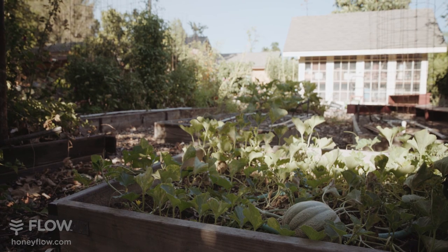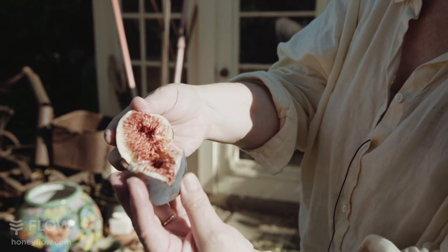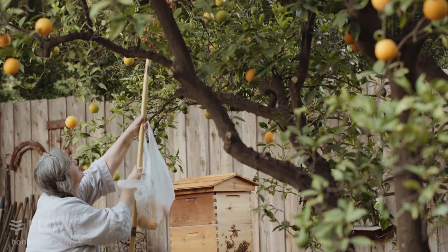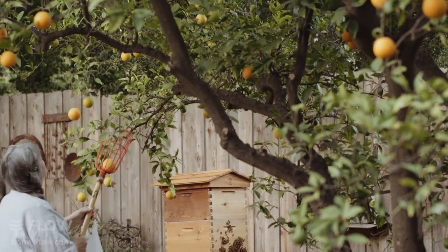We had a credo when we first moved in here to only plant things that either fed other things or fed us. Now we have enough to feed the whole neighborhood, and honey too, because of Flow Hive.